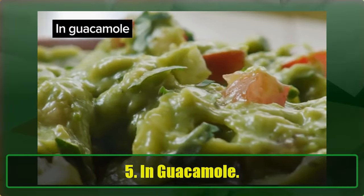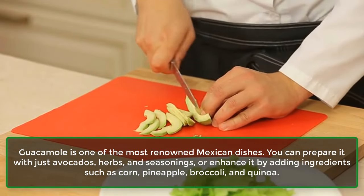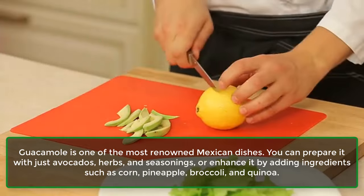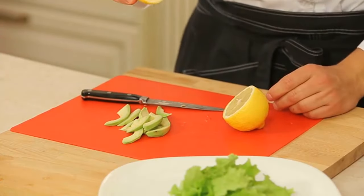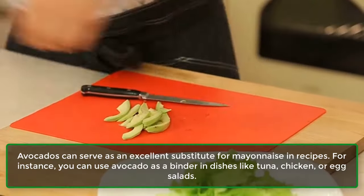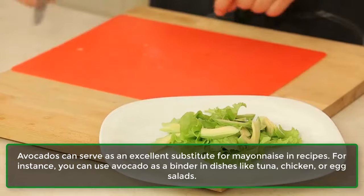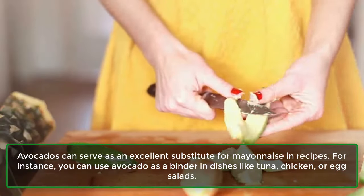5. In Guacamole. Guacamole is one of the most renowned Mexican dishes. You can prepare it with just avocados, herbs, and seasonings, or enhance it by adding ingredients such as corn, pineapple, broccoli, and quinoa. 6. As a Substitute For Mayo. Avocados can serve as an excellent substitute for mayonnaise in recipes. For instance, you can use avocado as a binder in dishes like tuna, chicken, or egg salads.